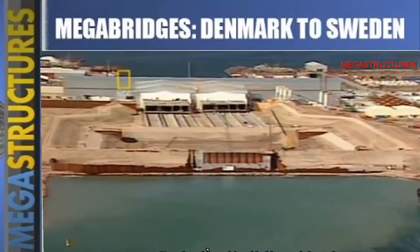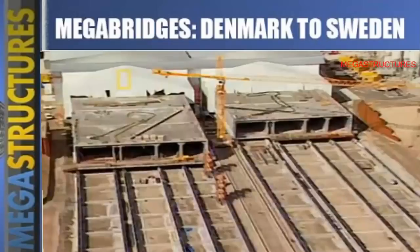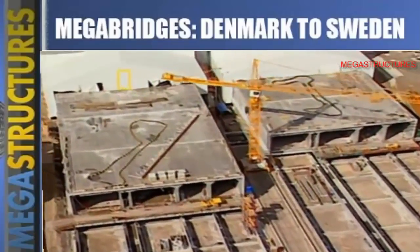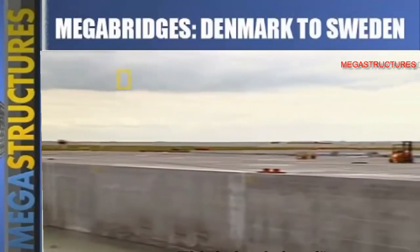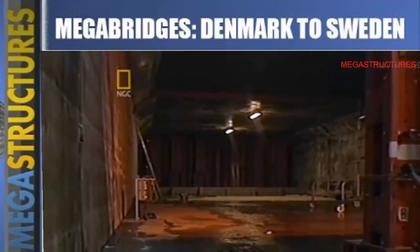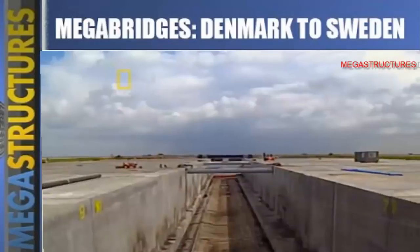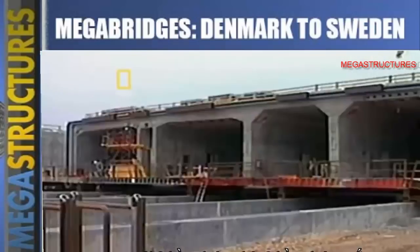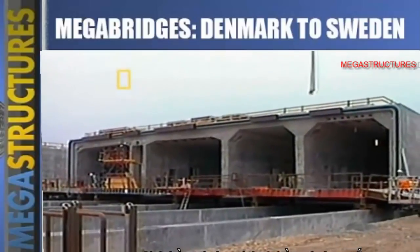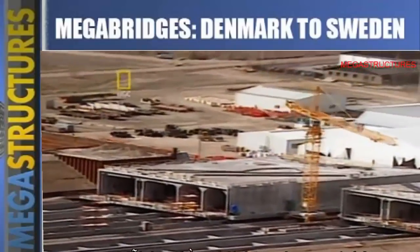The first step was to construct a factory to make tunnel parts. The idea was to make the tunnel in 20 segments, then assemble them in the trench. Even the segments would break world records for size: they were 175 meters long, 38 meters wide, and 8.5 meters high, with two tubes for traffic, two for rail, and one for emergency escape. One enormous segment had to be created every month for 20 months.